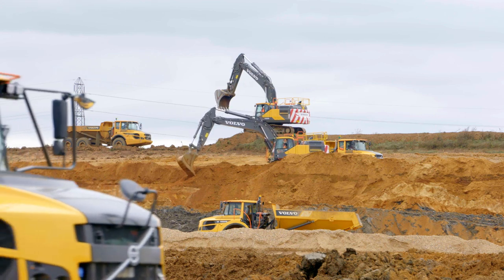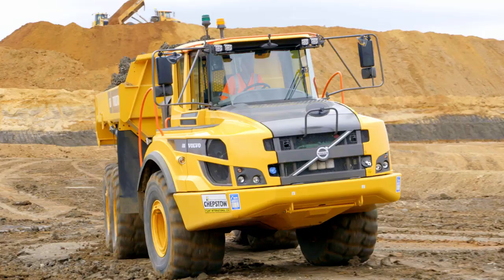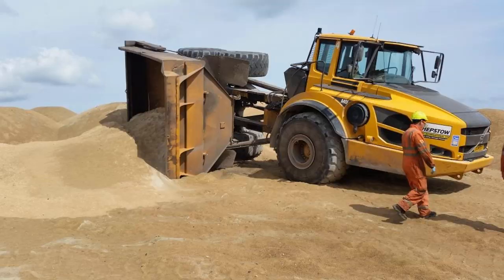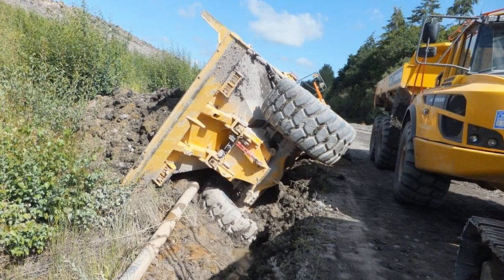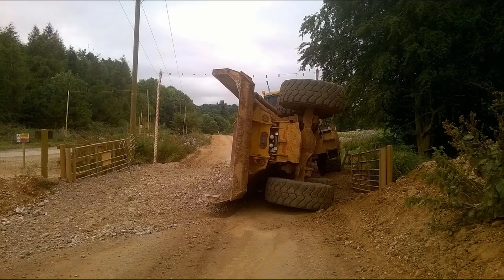The use of ADTs, or articulated dump trucks, within the industry has increased over the last number of years. And with that population increase has come the number of instances of turnovers of skips. Our major concern has always been for the safety of the operator and ensuring that they are safe throughout.